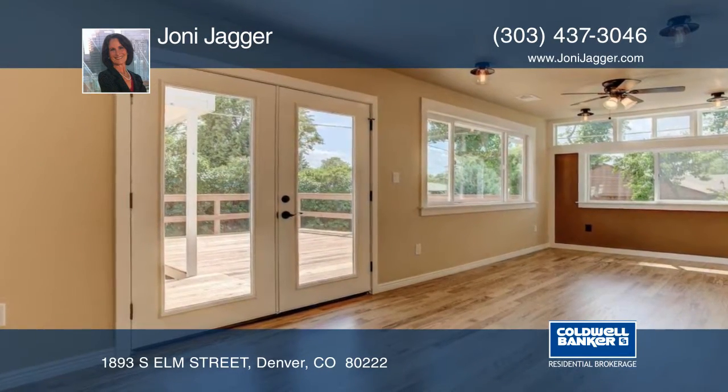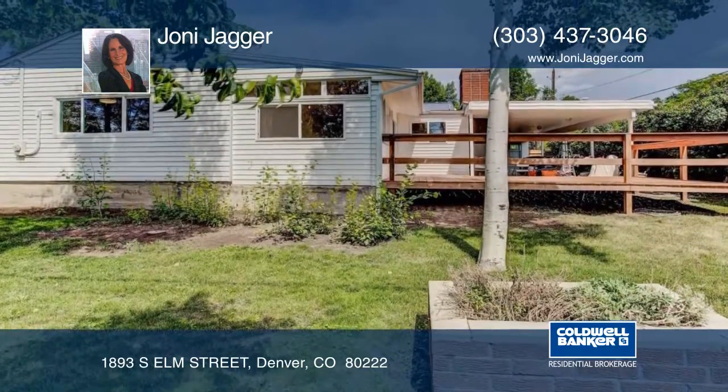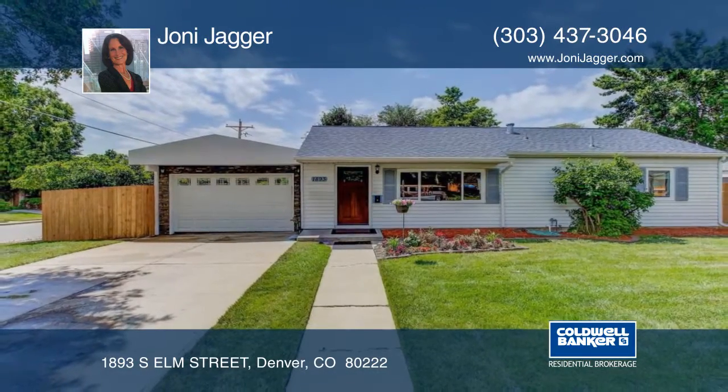This home's location gives you easy access to the highway, Cherry Creek light rail, Glendale, tons of restaurants and shopping. Learn more with a call to Joni Jagger.